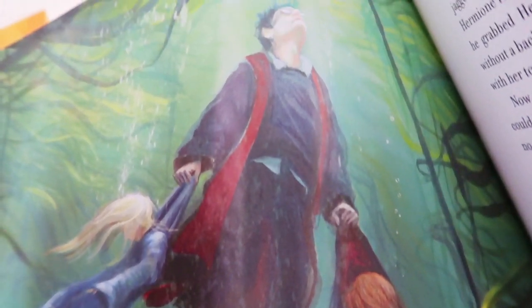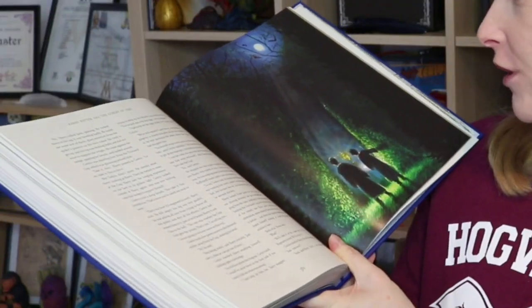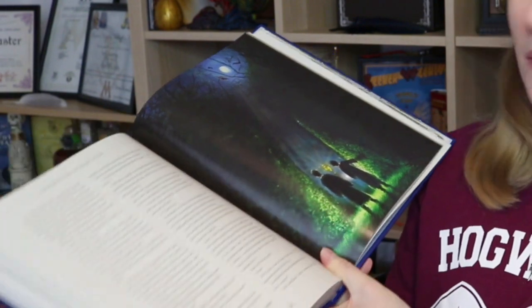Here's Harry rescuing Ron and Fleur Delacour's little sister — again the colours are so beautiful. Harry and Cedric have found the Triwizard Cup. We all know what's about to happen, but again a beautiful illustration.